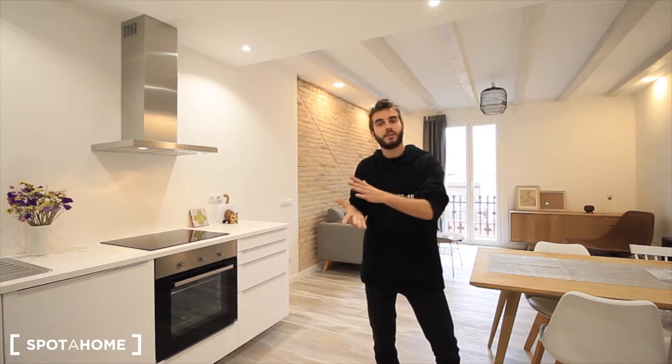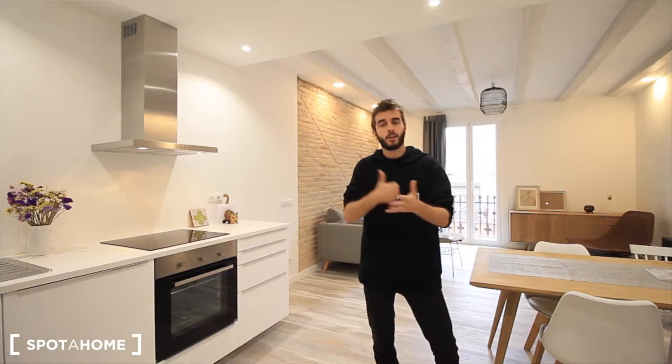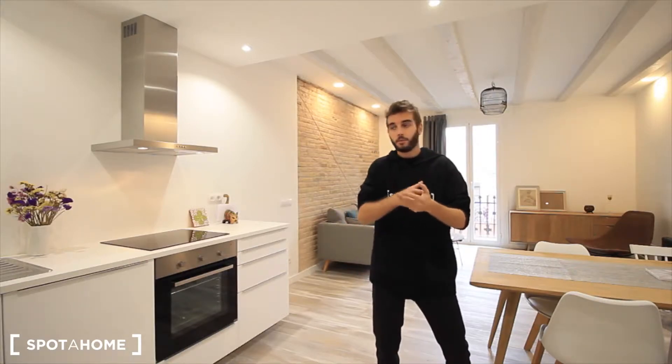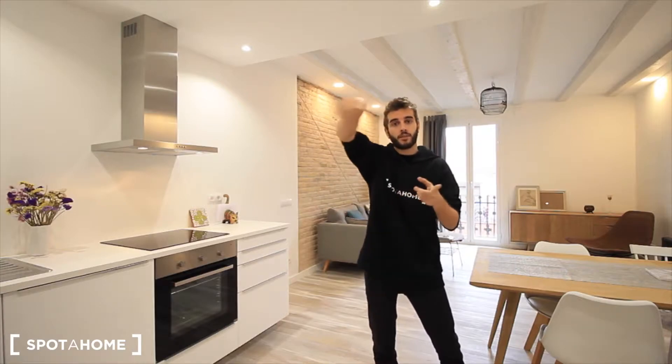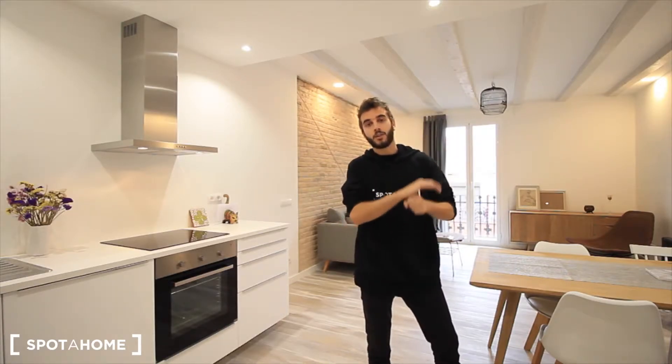We have a completely renewed apartment with two bedrooms, and two of them with double bed, so it can be for four people. The whole apartment — as you can see, the living room is so big with the American kitchen right here next to the entrance, the hall, and also we have the balcony to the street. Let's see the rest of the apartment.